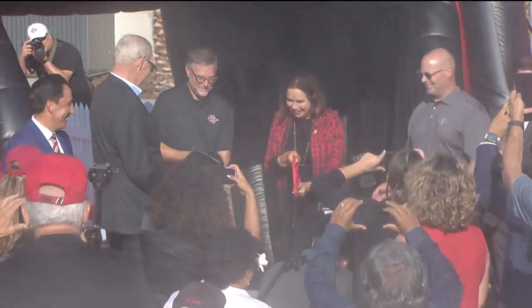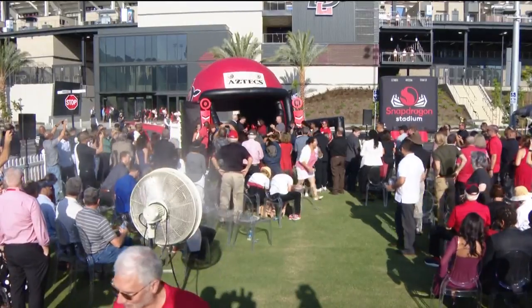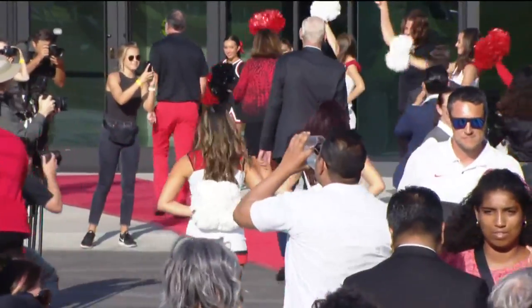It's official — San Diego State University's Snapdragon Stadium is ready for action. "This is a great day for San Diego. Welcome to Snapdragon Stadium. Congratulations to San Diego. Go Aztecs, everybody."